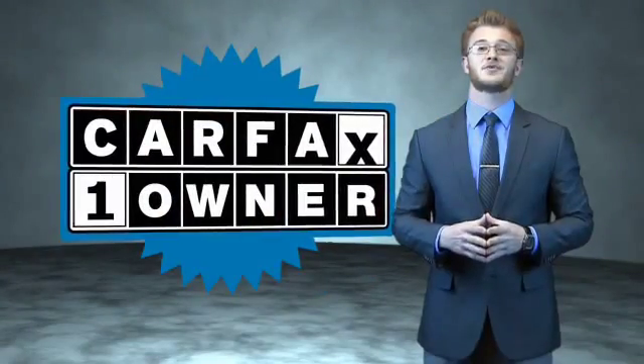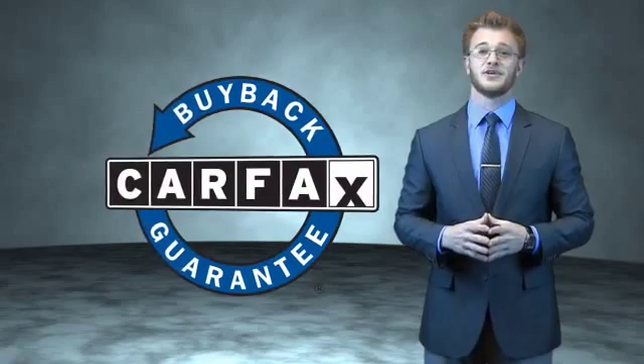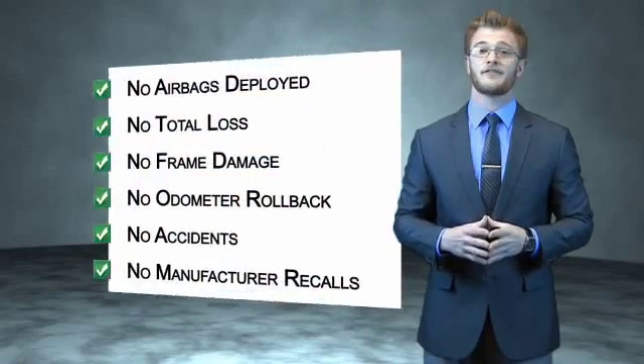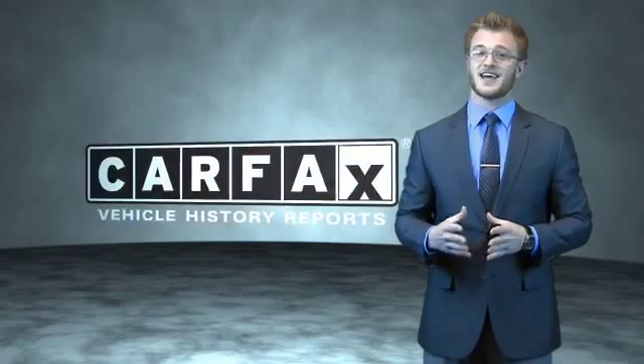This is a Carfax one owner vehicle which qualifies for the Carfax buyback guarantee. Be sure to find a complimentary copy of the Carfax Vehicle History Report online or contact the dealership. Just say, show me the Carfax.